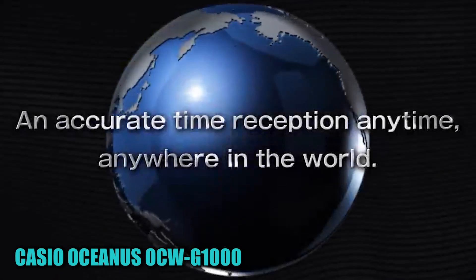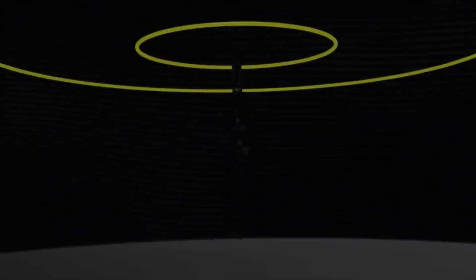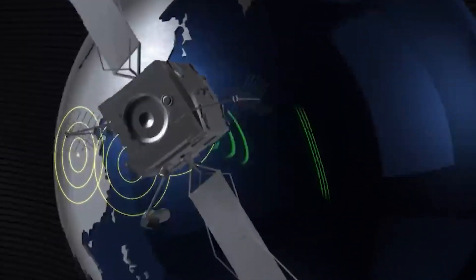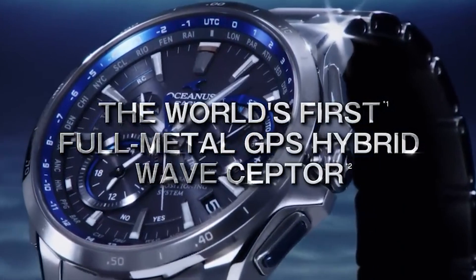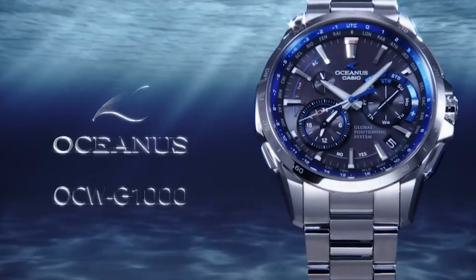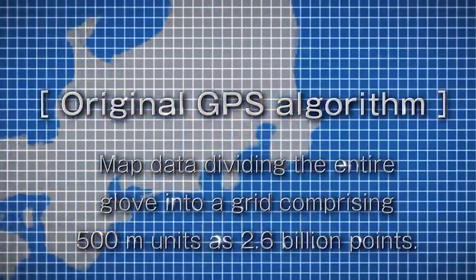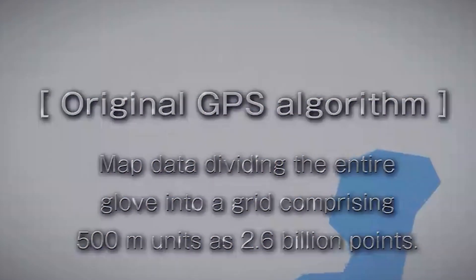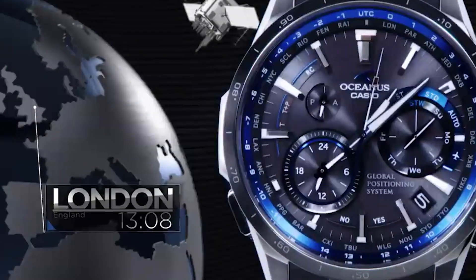Number 4: Casio Oceanus OCW-G0N1000. This item features a round shape and an analog display type, equipped with a tang buckle clasp for secure fastening. The case diameter measures 43.3mm with a case thickness of 11.7mm. The band is made of plastic in a silver color, while the dial is black. Notable special features include radio and Bluetooth connectivity. It weighs approximately 3.1 ounces, operates using quartz movement, and offers water resistance up to 100 meters.